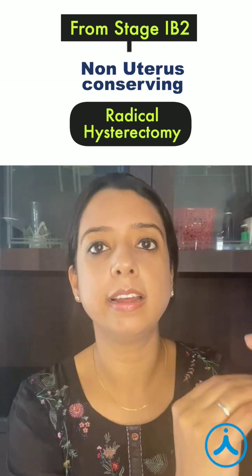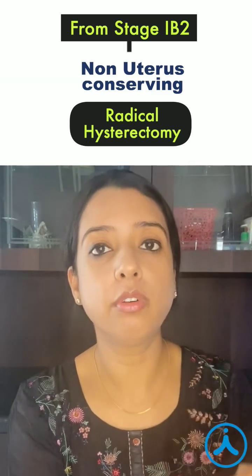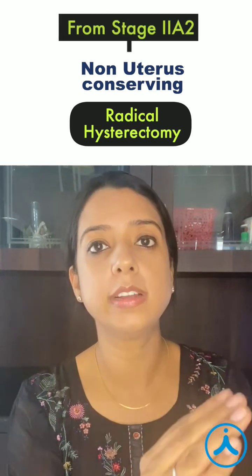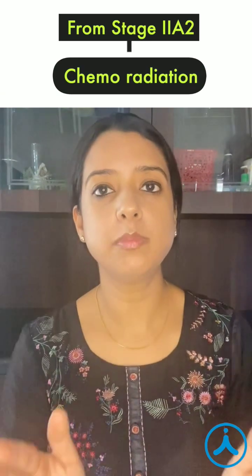The only thing you can do is radical hysterectomy, and radical hysterectomy can be done till your lesion is 4 cm. Once it is more than 4 cm — that is after stage 2a2 — no surgery can be done and the only treatment option left is chemoradiation.